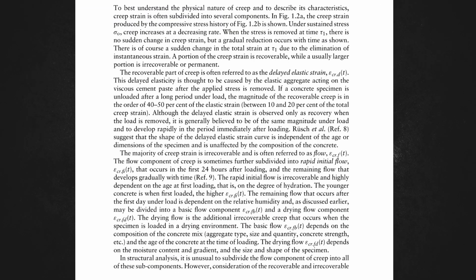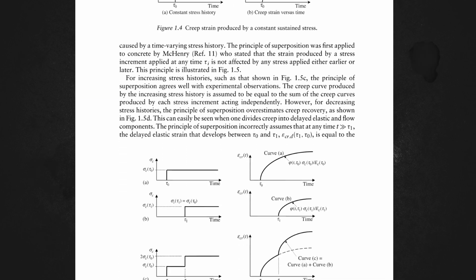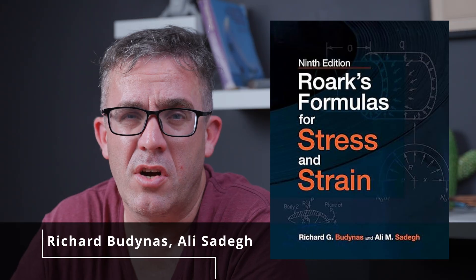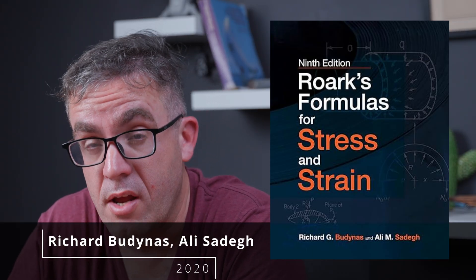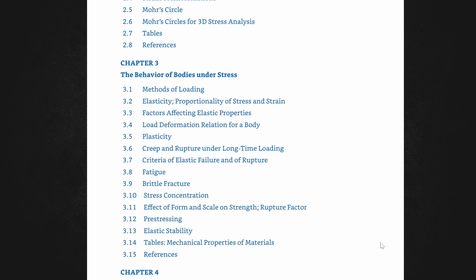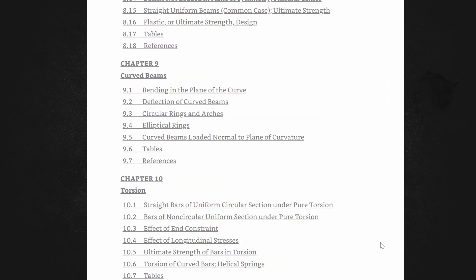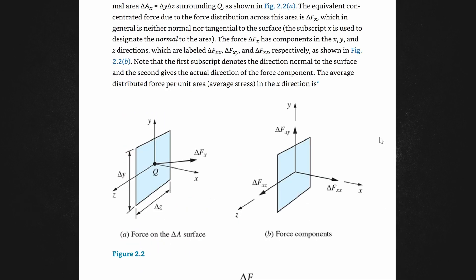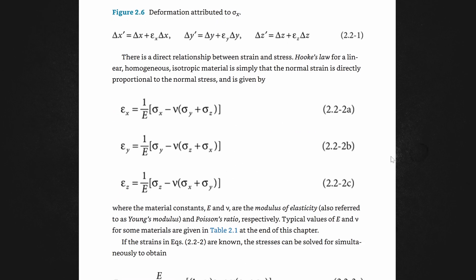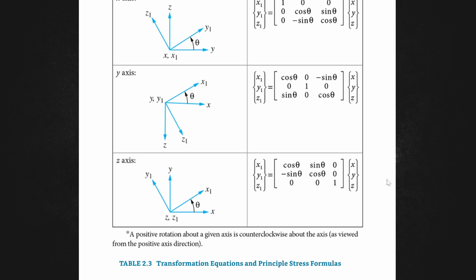Understanding how stress and strain behavior affects structures is really important. I'd recommend Roark's Formulas for Stress and Strain, which provides detailed analysis for complex design work. It covers vibrations, how structures resonate, and has exhaustive tables and equations for various loading scenarios — including analysis of plates, beams, shells, and columns under different conditions, plus chapters on vibration, dynamics, and essential structural behavior. You don't need it often, but when you do, it's essential to have close at hand.